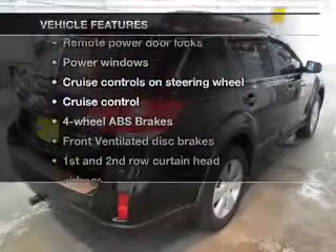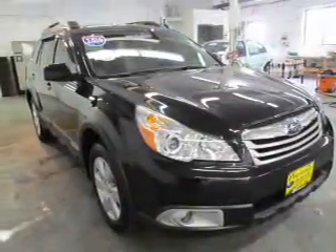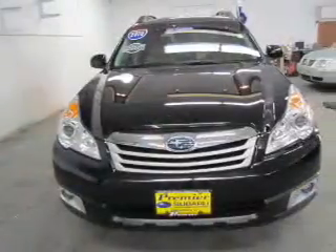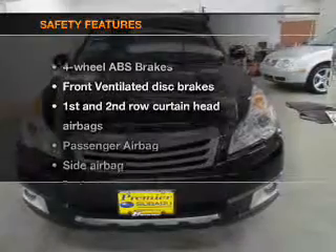With these notable features, you won't want to miss out on the opportunity to own this amazing ride: power door locks, power windows, cruise control, an AM/FM stereo with a CD player, satellite radio, power mirrors, and power steering.